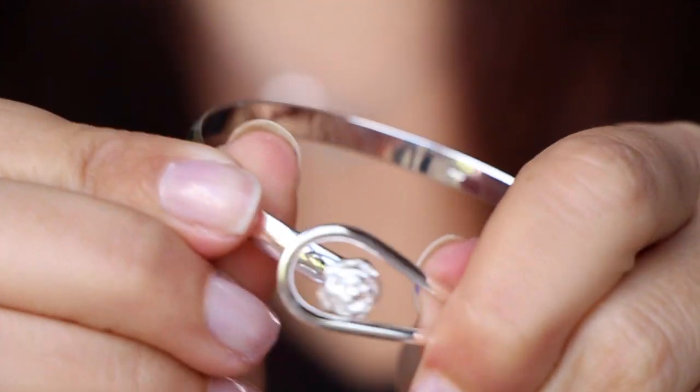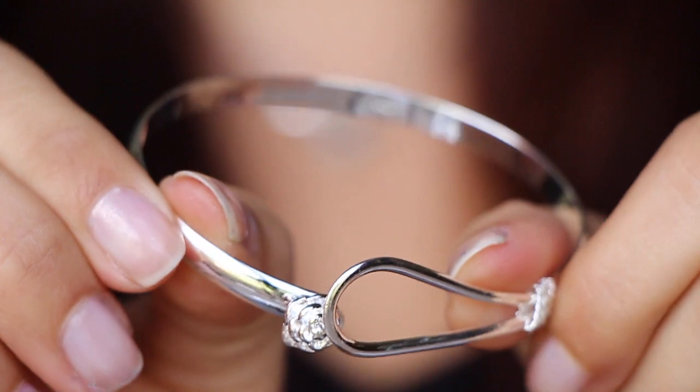Next I got this cute little bracelet — I think it was from a personal email or Amazon Review Trader. You squeeze it to open it, slide it on, and it snaps onto itself. It's a little flower bangle design, really cute — I'm going to wear that one.